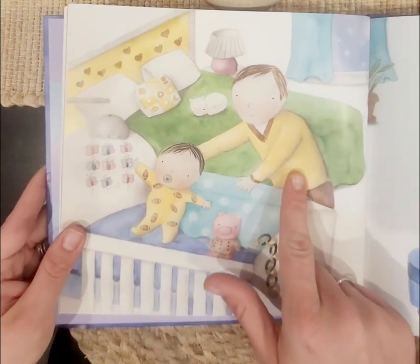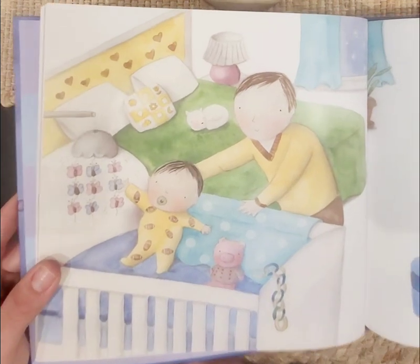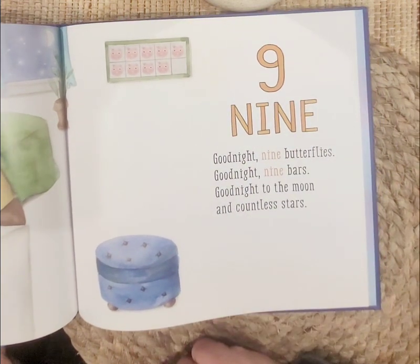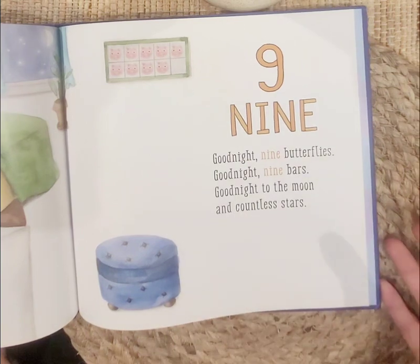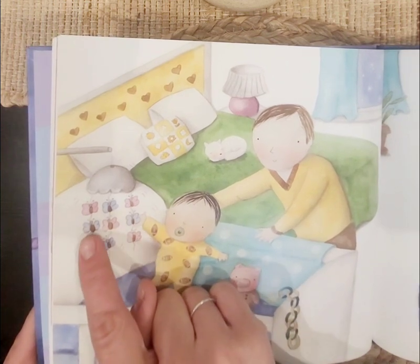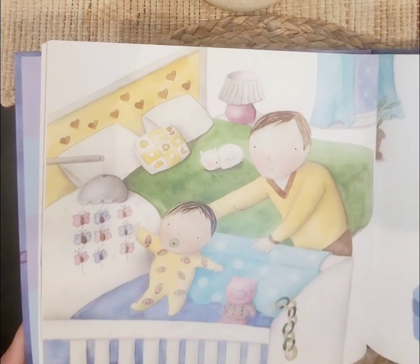The dad is tucking the baby into sleep. Nine, nine. Good night, nine butterflies. Good night, nine bars. Good night to the moon on countless stars. Let's count the butterflies. Ready? One, two, three, four, five, six, seven, eight, nine. Nine little butterflies.